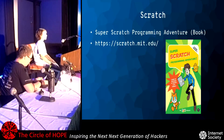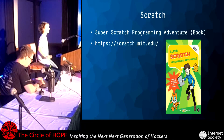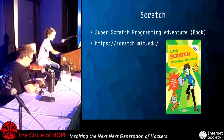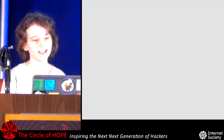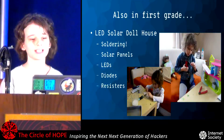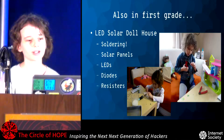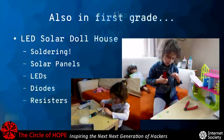What the Super Scratch book is, is Scratch is trying to save the world and you have to code games so that he can save the world. Also in first grade, I made an LED solar dollhouse for the science fair. I soldered it all together, and it had solar panels, LEDs, diodes, resistors, and it even had rechargeable batteries so they could work at night.